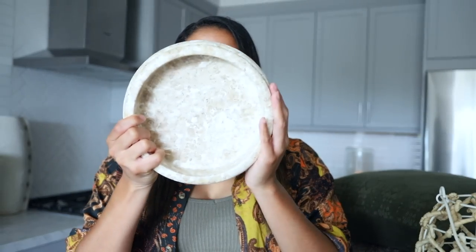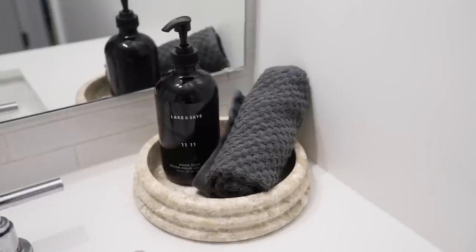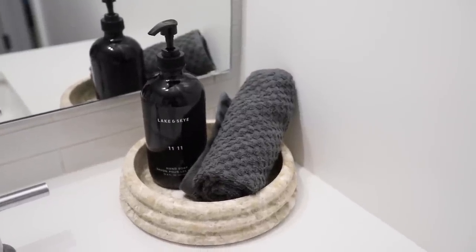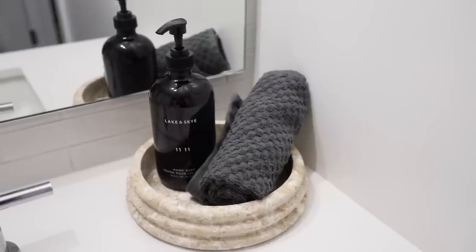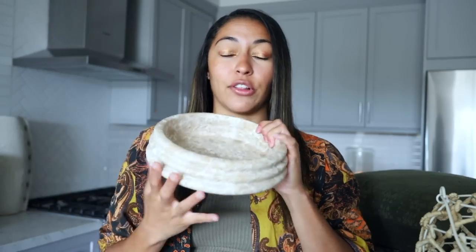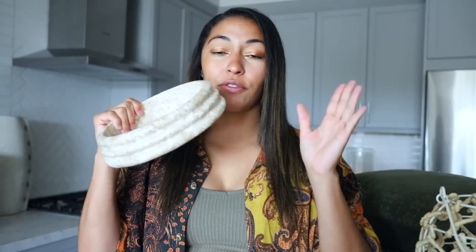Next up, I got this little travertine marble tray from the Studio McGee collection. Immediately when I saw it I thought it was going to be perfect. In the guest bathroom, just to have this with soap and lotion as a little catch-all is going to be so perfect. I was even thinking I could do one hand soap and then a little hand towel on here. This is super sturdy, heavy duty, really nice quality, and all of these just looked so beautiful.